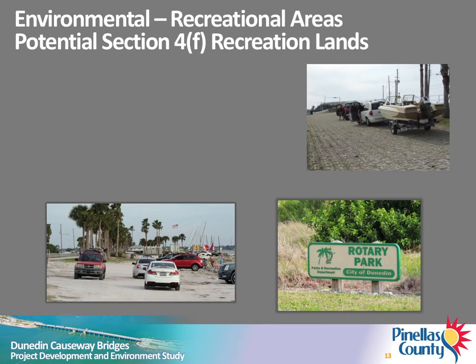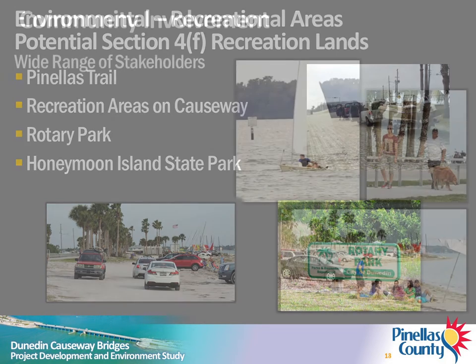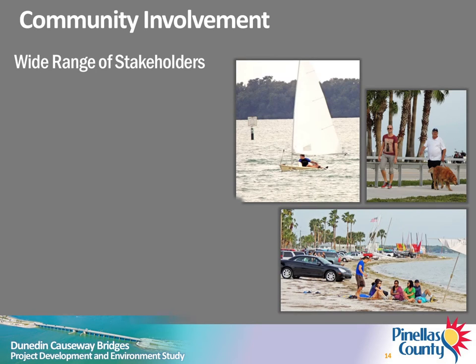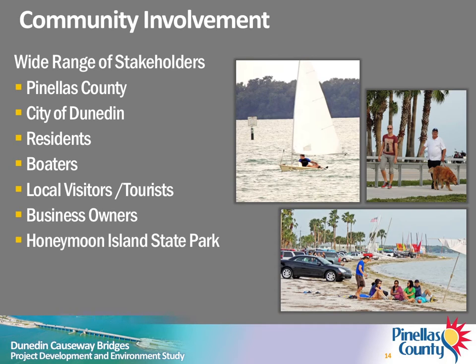Areas that potentially could be afforded protection under Section 4F include the Pinellas Trail, the recreation areas along the causeway, the City of Dunedin Rotary Park, and the Honeymoon Island State Park. Coordination is ongoing with the Federal Highway Administration to determine whether Section 4F applies to these areas. A wide range of stakeholders will be affected by improvements to the Dunedin Causeway bridges, including local governments, local residents, boaters, local visitors and tourists, and business owners. The bridge provides the only access to Honeymoon Island and to recreational areas along the causeway, and is also an important link for emergency services and hurricane evacuation.